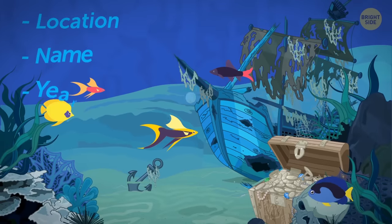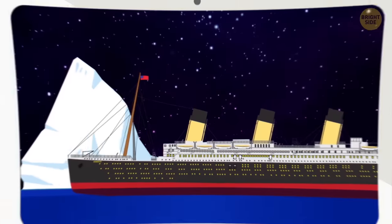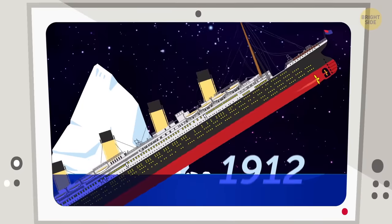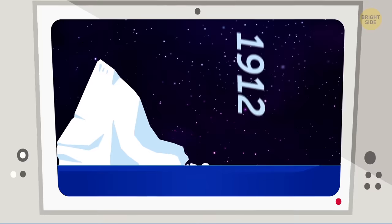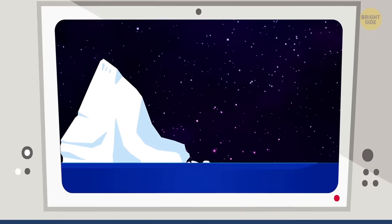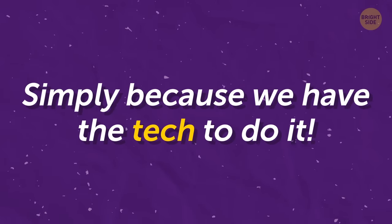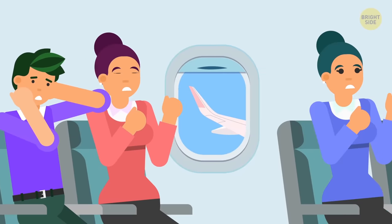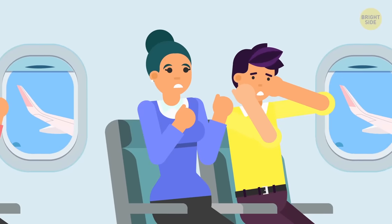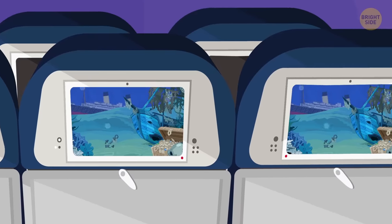Besides the locations and names of these ships, the year they sank is also included. The Titanic went down in 1912 — a fact that will easily be ingrained in your mind if you look at it on a screen long enough. And it's not just done simply because we have the tech to do it. While some passengers reportedly feel uneasy seeing the location of different wrecked vessels, rather than focus on the bad, it might be helpful to give thanks for modern technology.